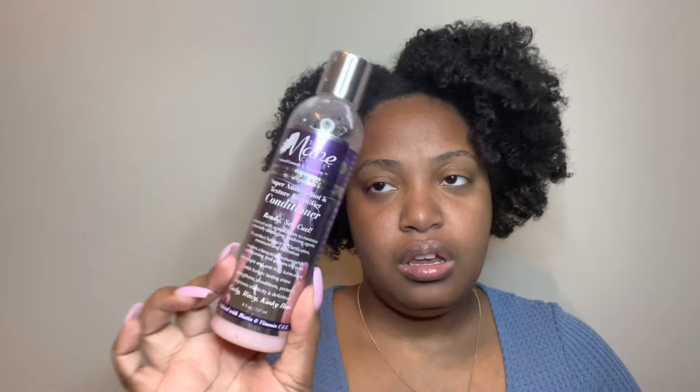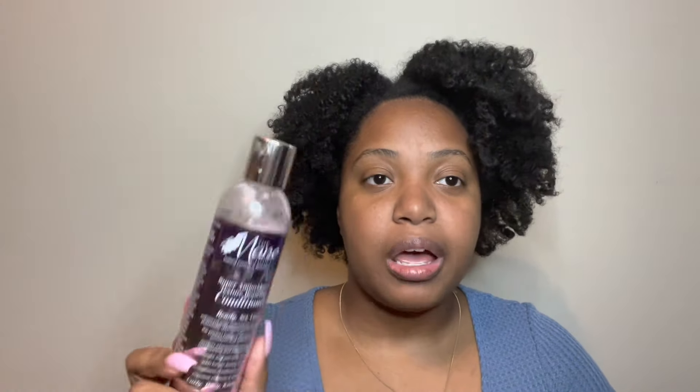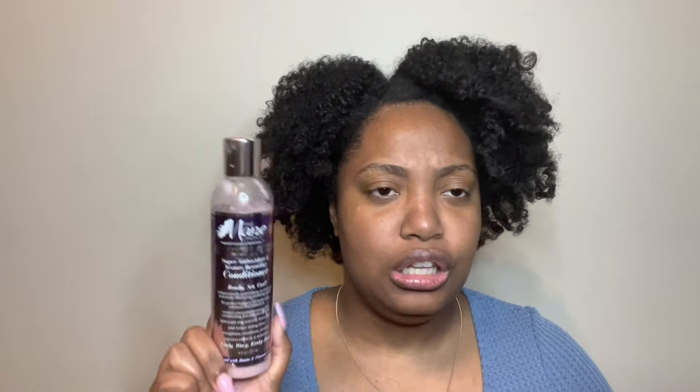I do like how the Honey's Handmade conditioner performed in my hair, but I have other deep conditioners that perform well too and don't smell weird, so I'm getting rid of this. Next is the Pink Lemonade and Coconut Super Antioxidant and Texture Beautifier Conditioner. I'm getting rid of this because I use my conditioners either as a leave-in or as a pre-poo. I used this as a pre-poo during Curly Miss 2020. I did not experience much slip or moisture — which is pretty much the purpose of a conditioner — so it's got to go.